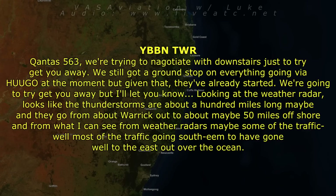QL563, we're just trying to negotiate it downstairs to try and get you away. Looking at the weather radar, looks like the thunderstorms are about 100 miles long, and they go from about Warwick out to about 50 miles offshore. From what I can see, most of the traffic going south seems to have gone well to the east, out over the ocean.